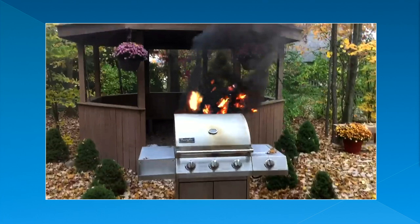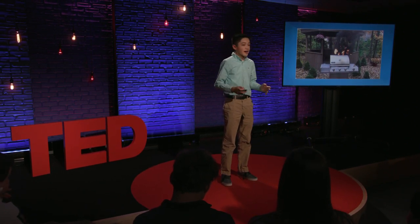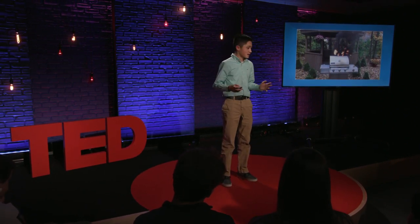No, this wasn't my family's dinner on fire. This was my science project. Flames were pouring out, smoke was in the air, and it looked like a wooden deck was about to catch fire.